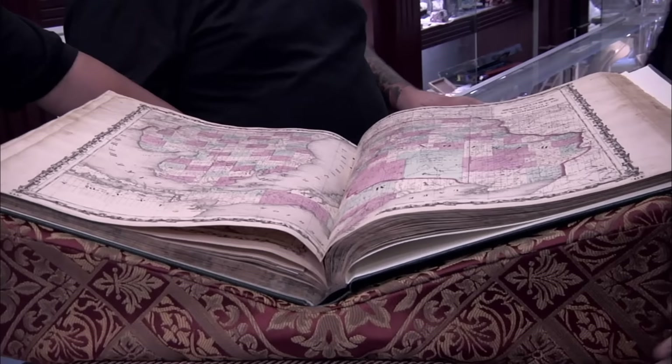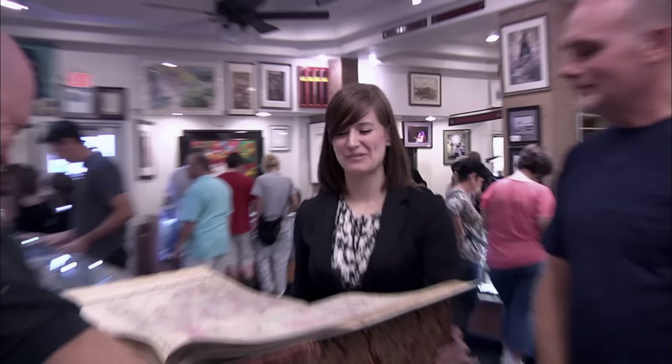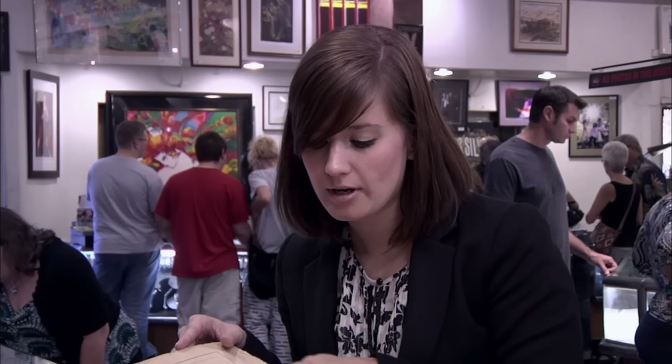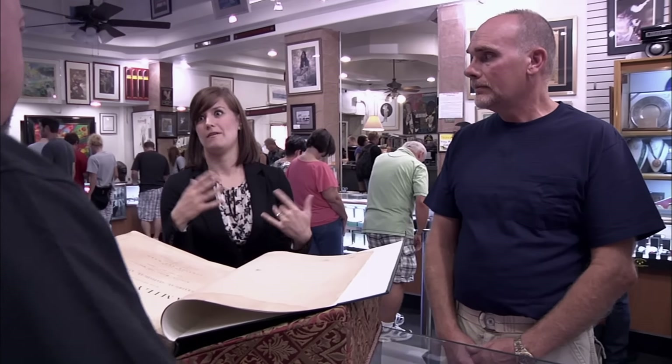Hey Rick, nice to see you. Let me take a look — Johnson's New Illustrated Steel Plate Family Atlas, compiled, drawn, and engraved under the supervision of Colton. Colton was the huge name for atlases in the Civil War period. Something created by Colton can be worth thousands of dollars — we're talking even $15,000 or more. But it can only be worth a little bit or nothing at all depending on the details we find within the atlas.